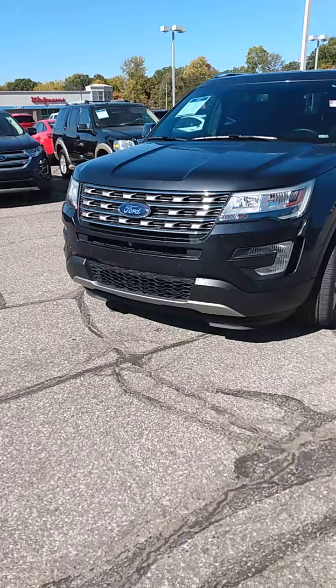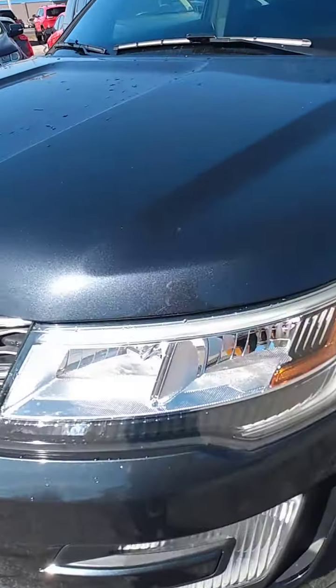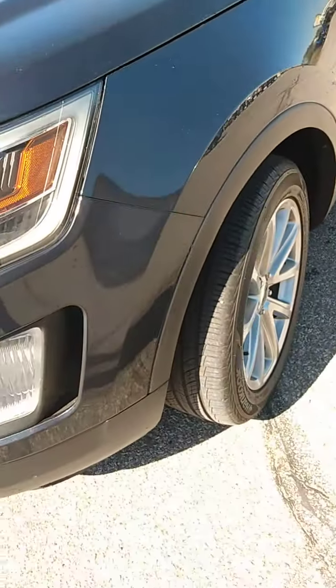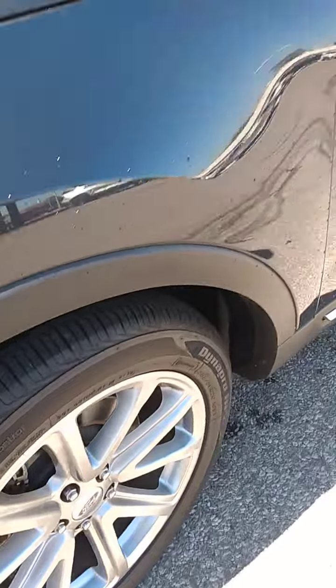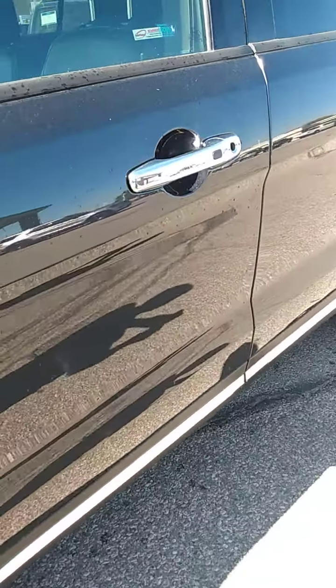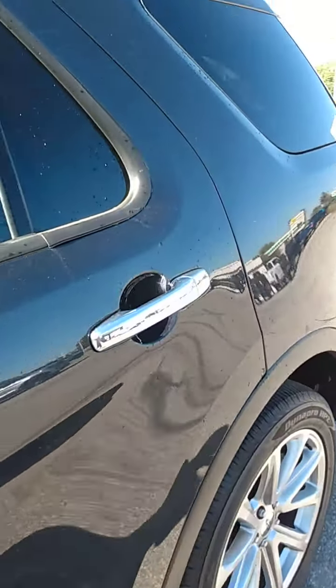I'm going to get you up close so you can see that it doesn't have the scratches and dents and that sort of thing that you oftentimes see on a 2017. It's got great tire tread depth, as you can see right here. I'm going to walk along the side a little bit so you can see the body panels and how straight they are.